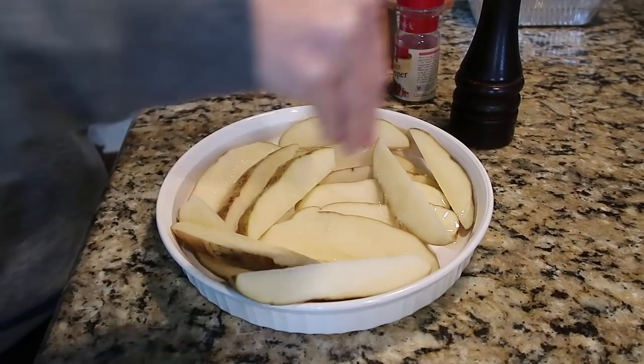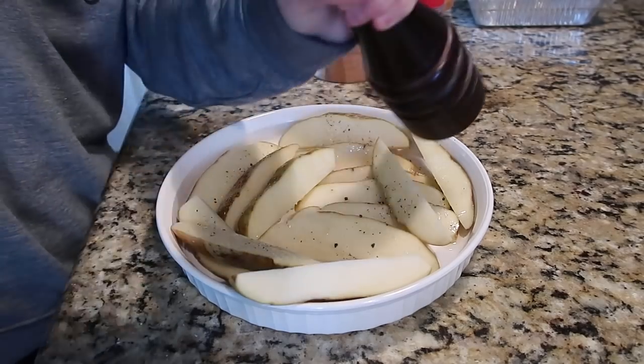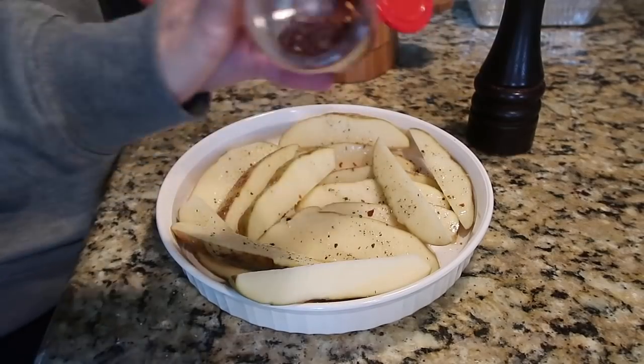Since I was serving these with something on top, I seasoned them simply — just olive oil, salt and pepper, and a dash of red chili flake. I use different seasoning combinations, but this time I went really simple.